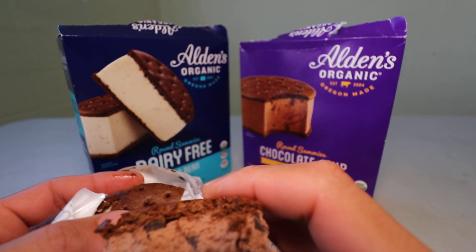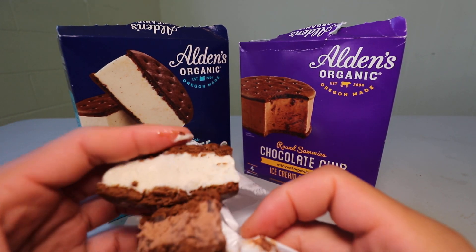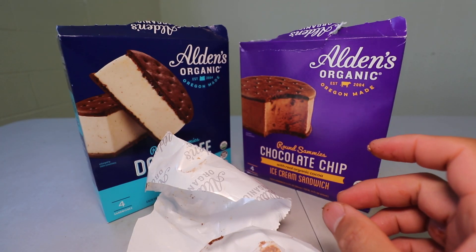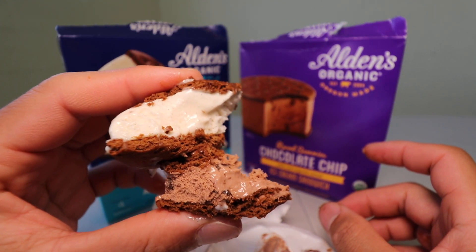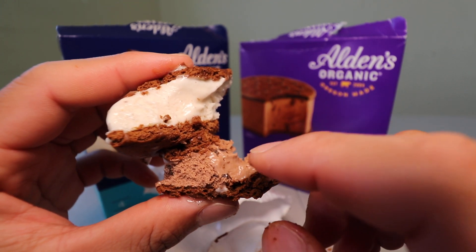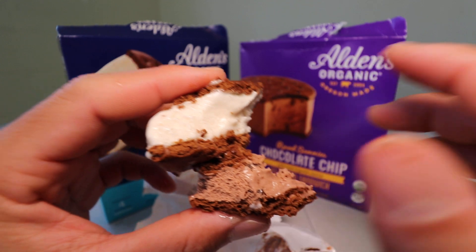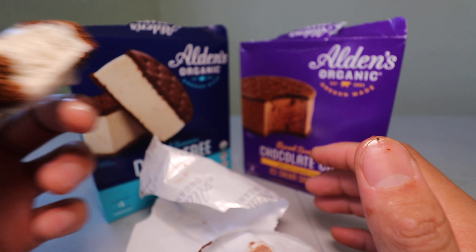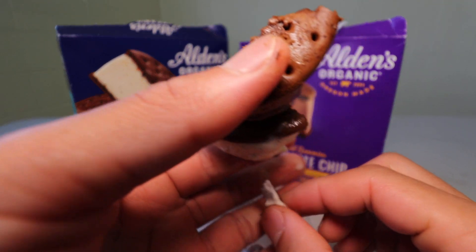Now let's have the vanilla and chocolate chip together and see how this tastes. Mmm. I like that combo. The chocolate is a little bit bitter, but when you add the vanilla bean it balances it out — you get a sweet and bitterness to it. They complement each other.